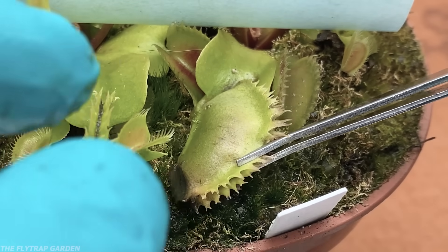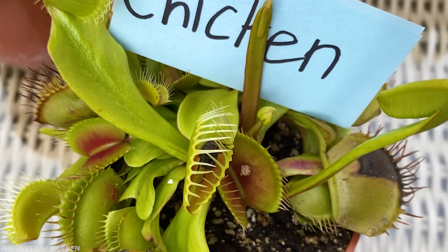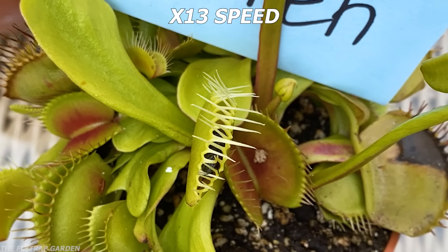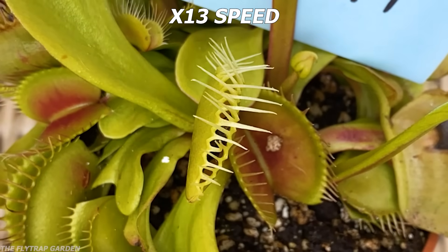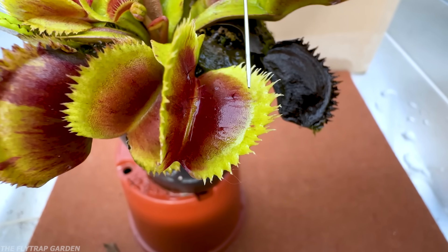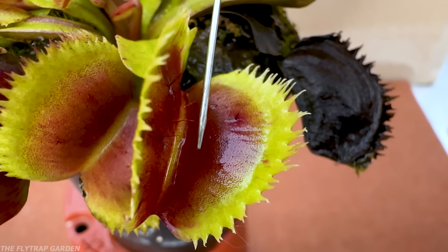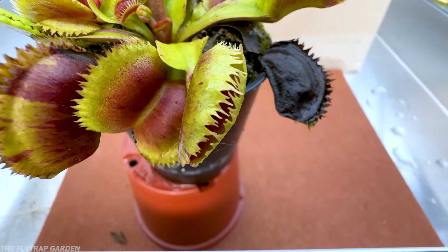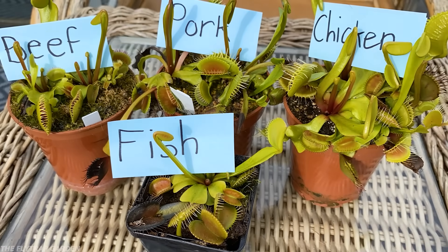There's no better way of finding out than opening them up at the end of the experiment. Now the thing that most people get wrong is what this fly is doing right here — it's moving, and any meat we feed the plants doesn't. All Venus flytraps have trigger hairs inside of their mouths, and if the hairs don't get touched, it won't close.